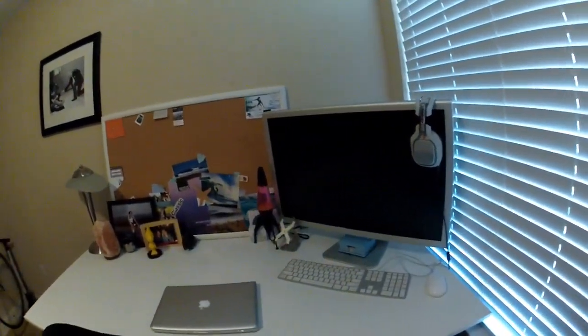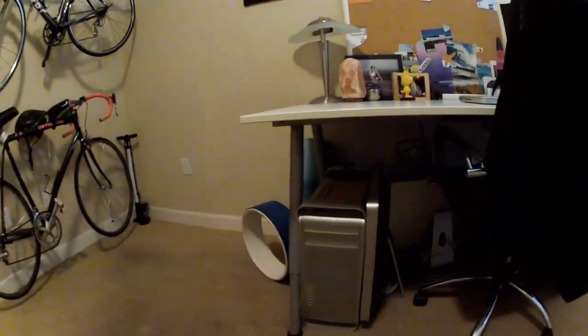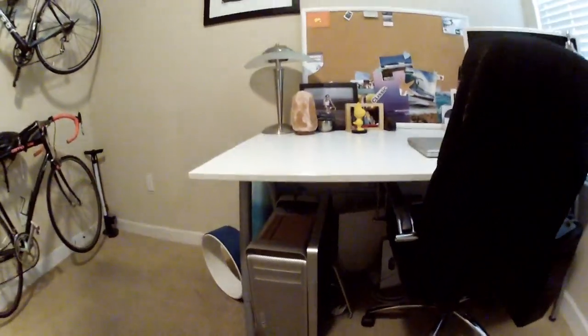Got the Mac over here, the cinema display monitor, the Tower Mac, and a couple other monitors down there. A couple of them don't work, but whatever.